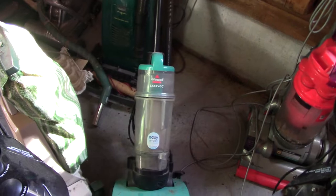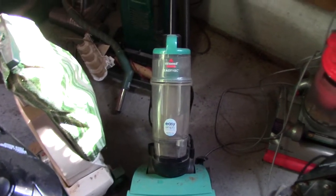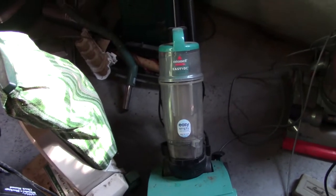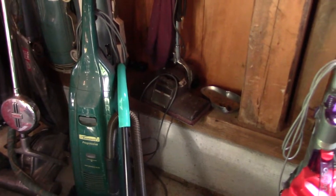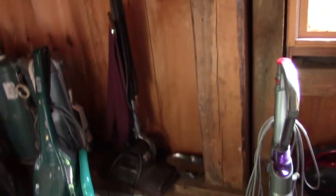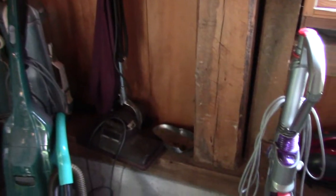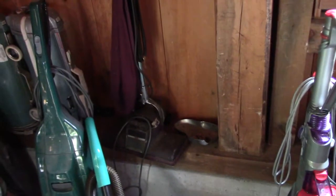Bissell Easy Vac — I found this on the side of the road on my way to school when I was eight. I had been wanting one of these when I found it. General Electric Upright, which unfortunately has a burnt out motor, so you're probably not going to see this one in action anytime soon.